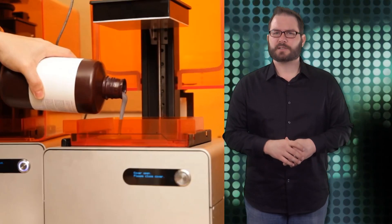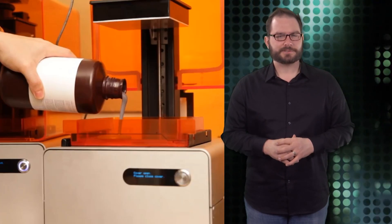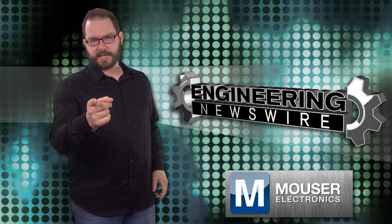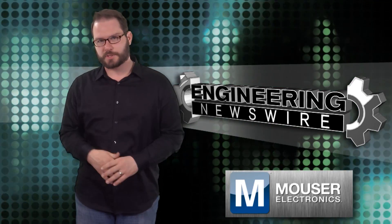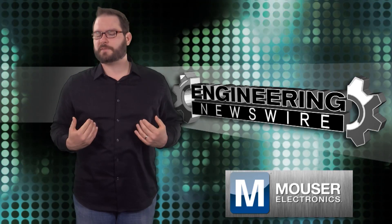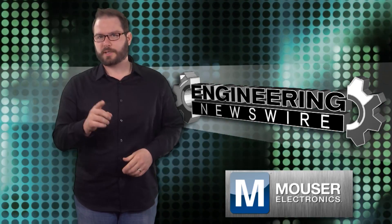Somehow I feel like we'll see all of these on an upcoming episode of Shark Tank. Do you have positive comments or story ideas? Comment below — no snark — and we'll cover them in the next episode. For the PD&D Channel, I'm David Manti, and this has been your Engineering Newswire.